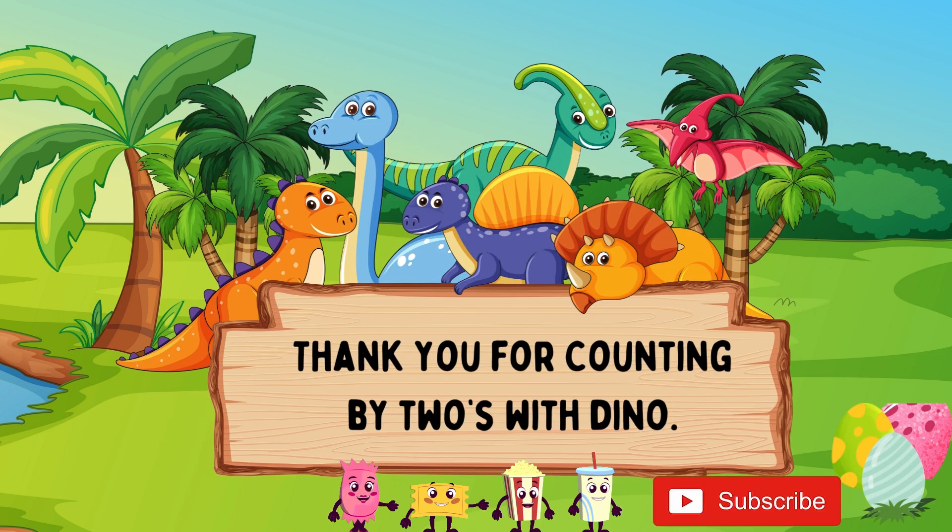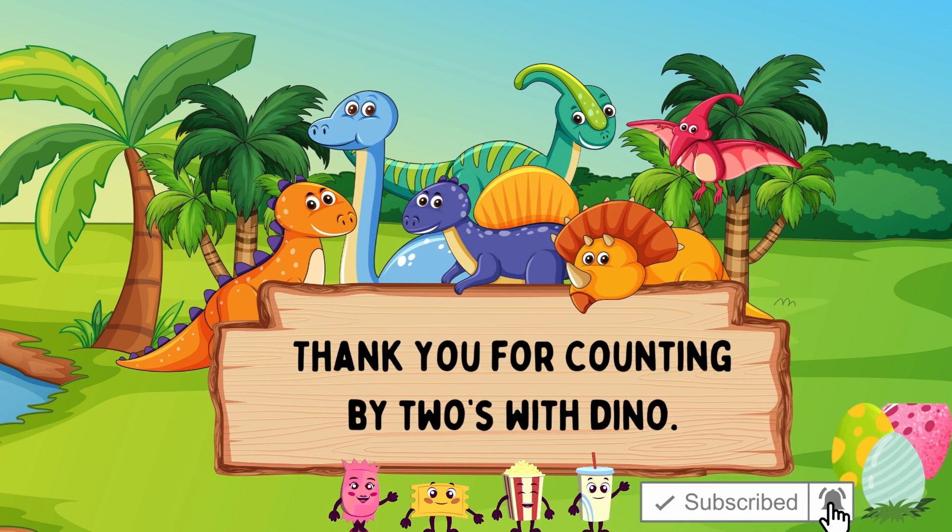Be sure to subscribe to our channel, and we'll see you in our next video. Bye bye.